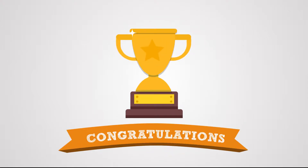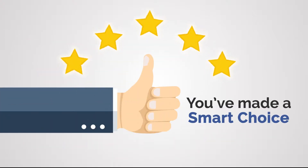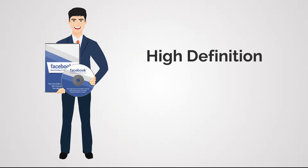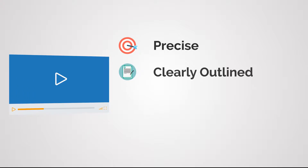Hi folks, congratulations on getting the jam-packed Facebook Remarketing 3.0 training guide — you have made a very smart choice. To sweeten the deal that you just picked up, I have a one-time offer in store for you that you won't ever see again. Presenting high-definition Facebook Remarketing 3.0 video training — these videos are precise, clearly outlined, and very easy to understand.